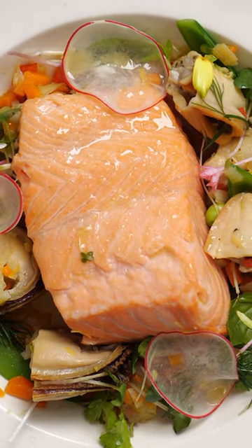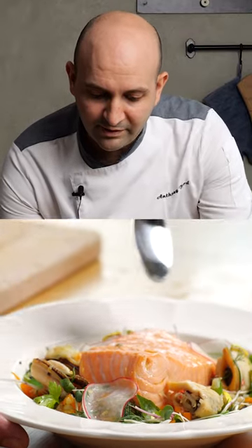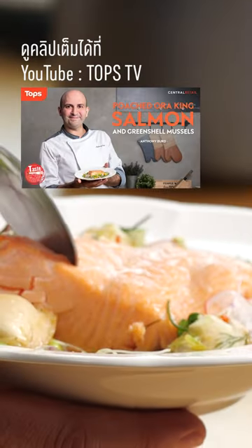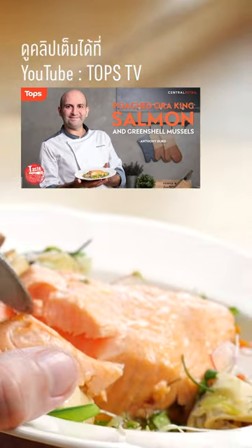We made a very nice carrot and snap pea dressing, fresh with some herbs, beautifully poached mussels, and Aura King salmon. If you want to try any of these ingredients, you can go directly to Topps and buy them yourself and try my dish.